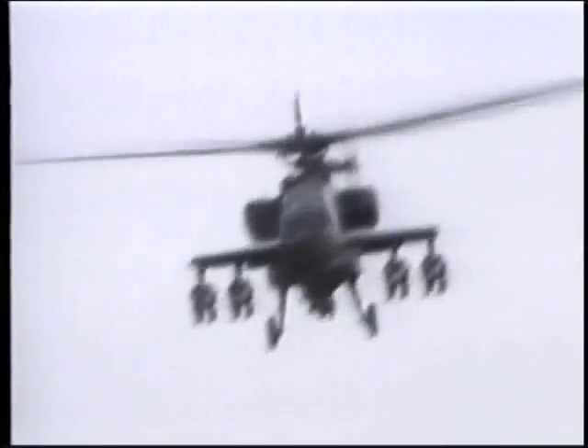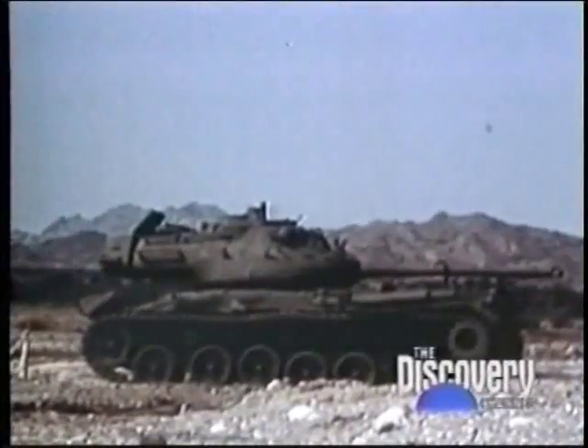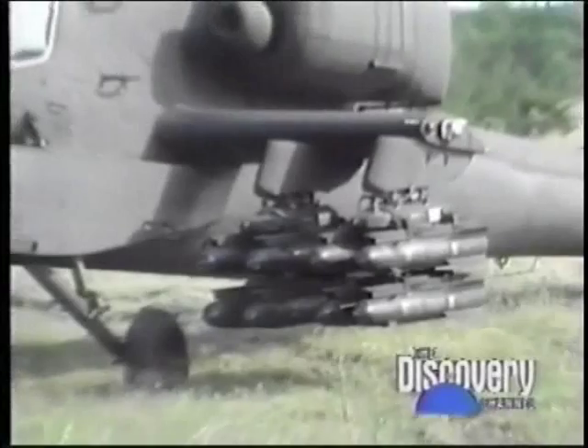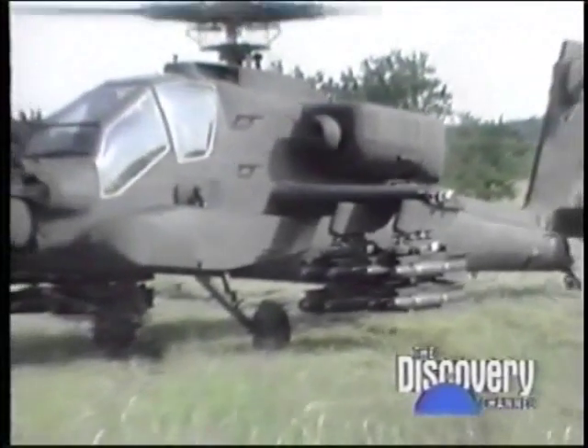Hellfire weighs a little more than 100 pounds and homes on laser light reflected from the target. The laser light originates from a laser designator used by frontline troops, or by the laser of the Apache itself. A version of Hellfire is also being developed with imaging infrared, or combined infrared and radar homing.